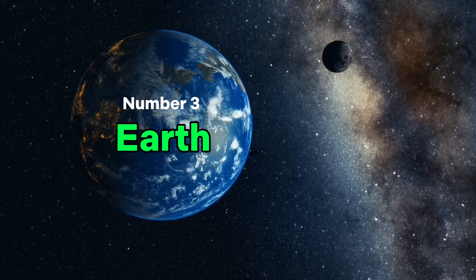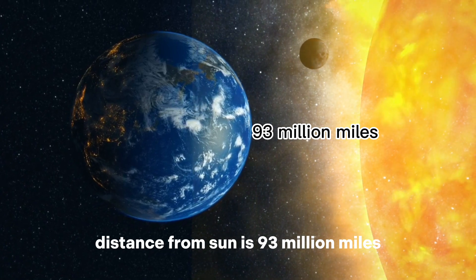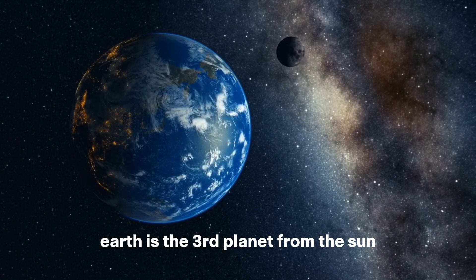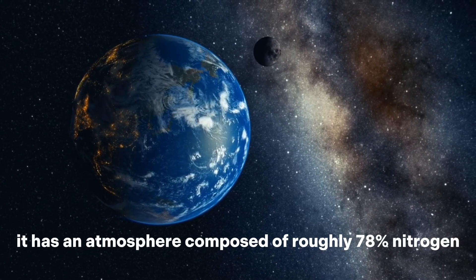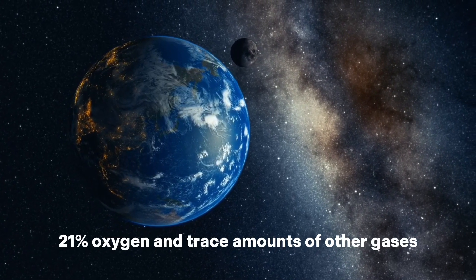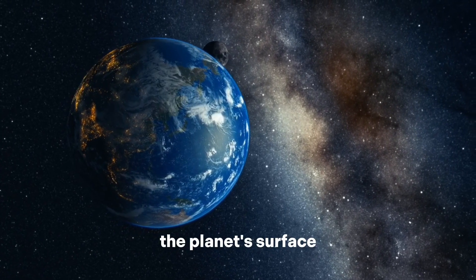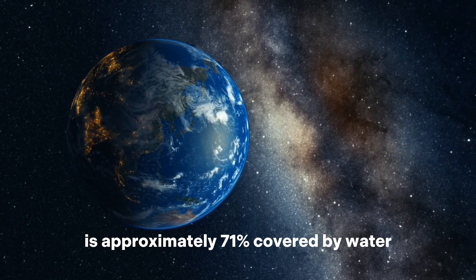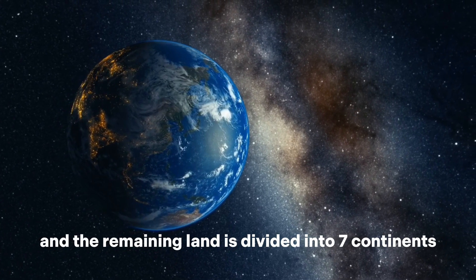Number 3: Earth. Earth has one moon. Distance from the sun is 93 million miles. Earth is the third planet from the sun and is the only known planet to support life. It has an atmosphere composed of roughly 78% nitrogen, 21% oxygen, and trace amounts of other gases. The planet's surface is approximately 71% covered by water, and the remaining land is divided into seven continents.